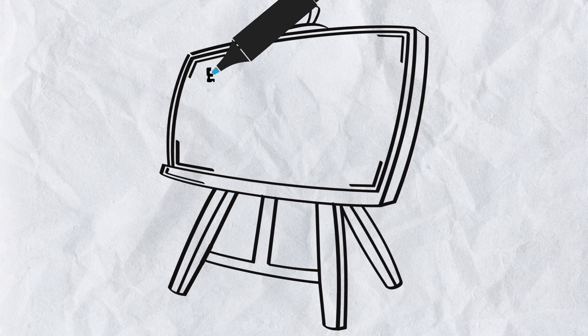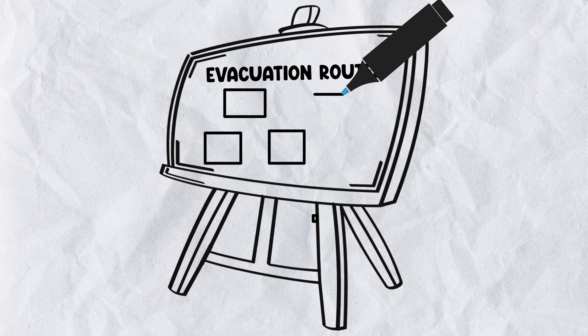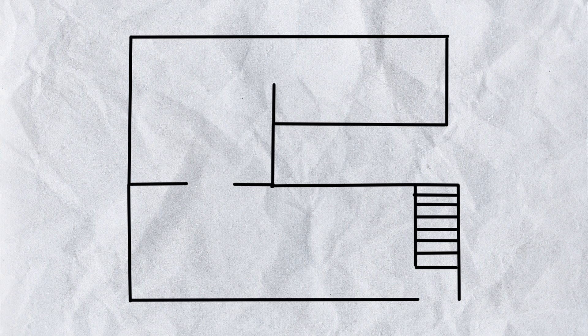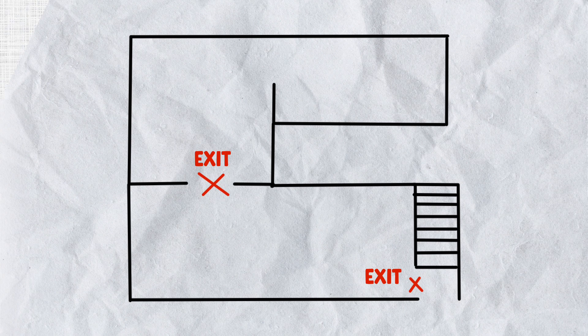First and foremost, familiarize yourself with the evacuation routes in your building. These routes are crucial for a quick and safe escape in the event of a fire. Take some time to come up with a plan and designate a meeting place outside the building where everyone can gather after evacuation. Identify the nearest exits and stairwells and make sure they're always accessible. Ensure you have multiple exits out of each room, whether that be a window or a door — having more than one exit can be crucial during emergencies.